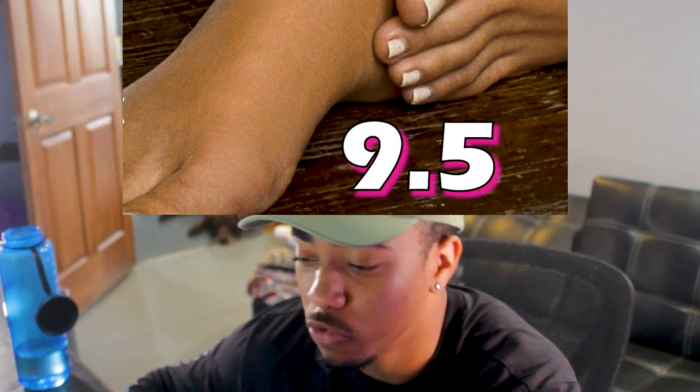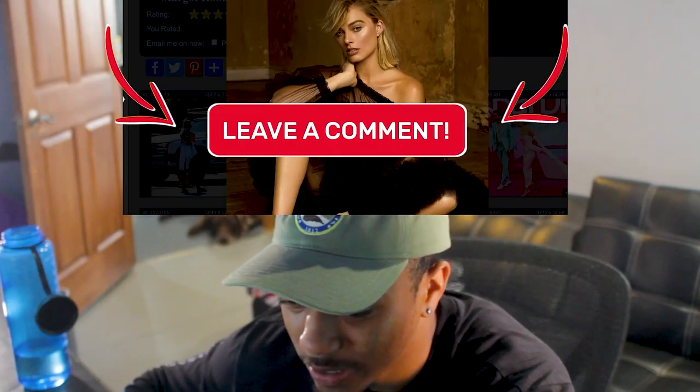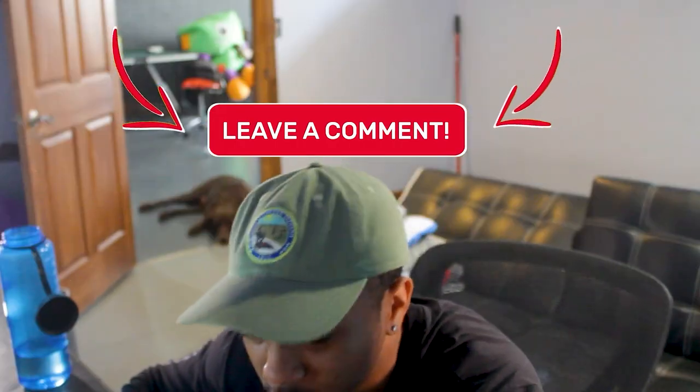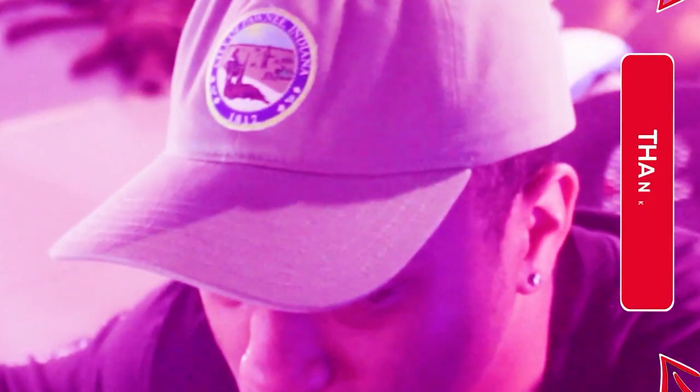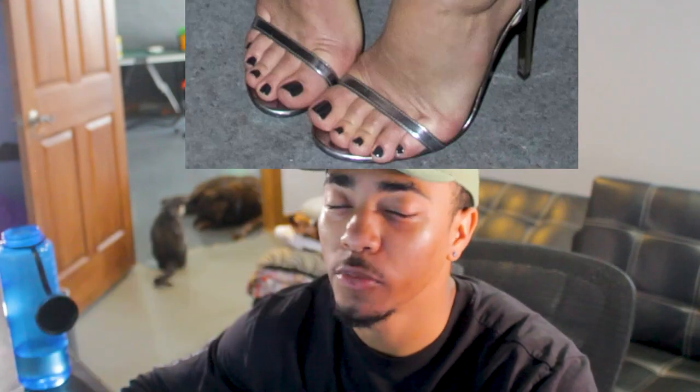I would have to give this arch right here honestly a 9.5. It's clearly there and there's no denying it. That's like saying I don't make feet videos, because I definitely do and you're definitely watching them. I'm gonna say overall that Margot Robbie has the perfect arch to be Barbie — these are 9.5.